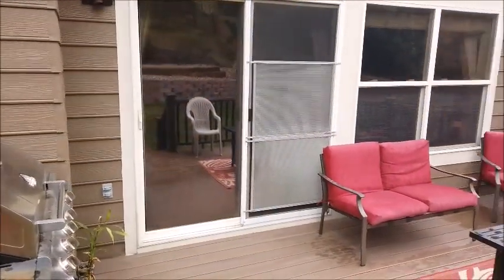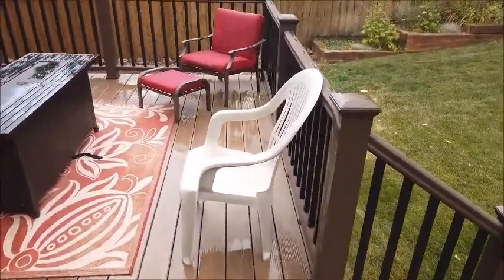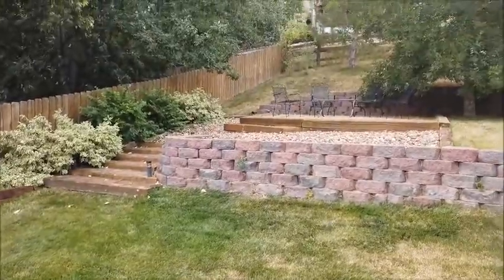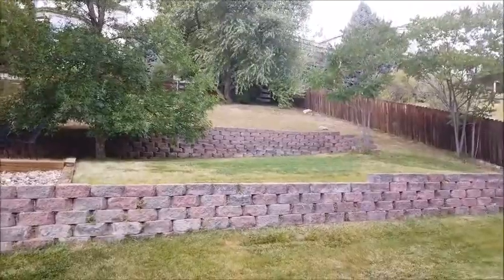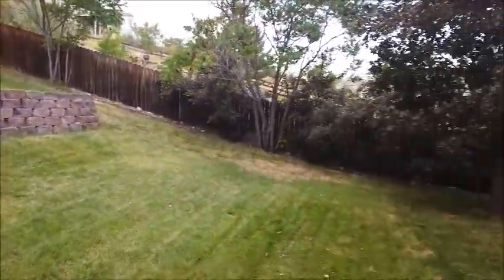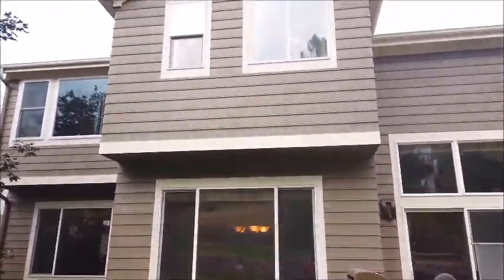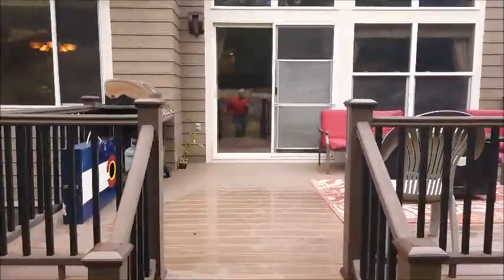Now let's go outside and check out the backyard. Coming out the sliding glass door from the family room, this is a nice newer Trex deck in beautiful condition, with three steps down to the terraced backyard — there's also a patio up there. The lot is a quarter acre. Here's a rear view of the house, which has been recently painted as well. It's a really nice backyard.